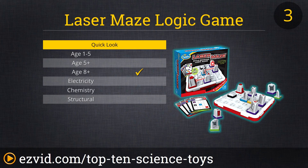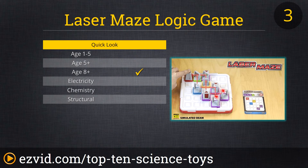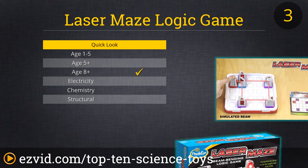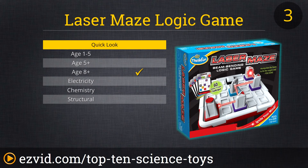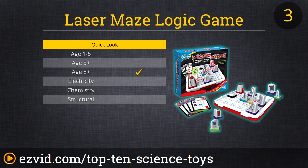The Laser Maze Logic Game teaches reasoning and planning as kids direct a real laser beam through a series of challenging mazes. The drawing cards show how to use reflection to split the beams and teach about light, obstacles, and energy. It's reasonably priced and even includes the battery, though some felt the laser ate up battery life quickly, so you might want to have a couple extra on hand. Overall, this is a great teaching game with enough technology to compete with those mind-numbing video games.